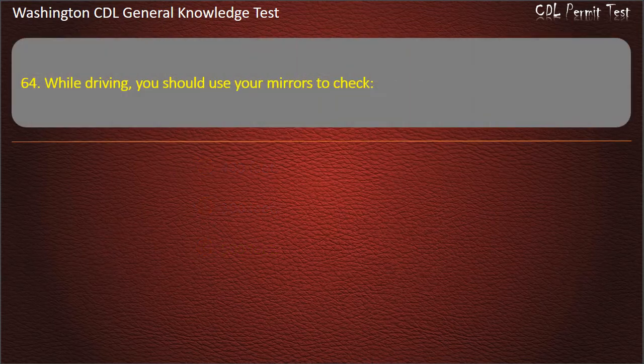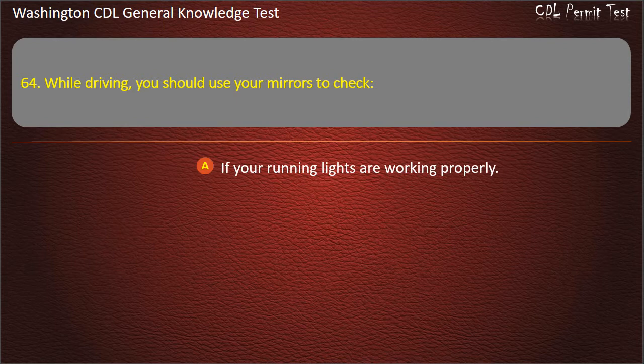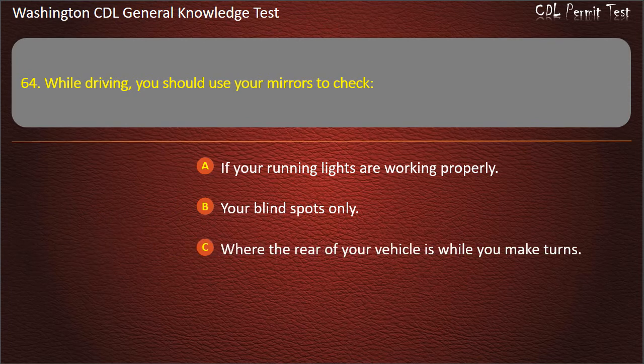Question 64. While driving, you should use your mirrors to check: If your running lights are working properly; Your blind spots only; Where the rear of your vehicle is while you make turns. Answer: Where the rear of your vehicle is while you make turns.